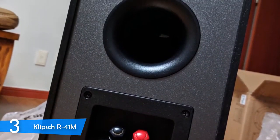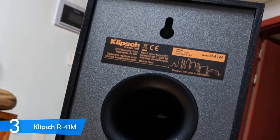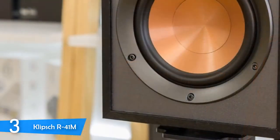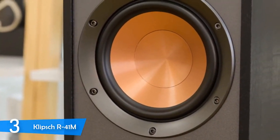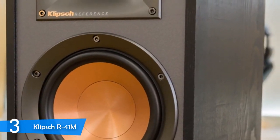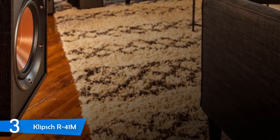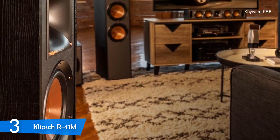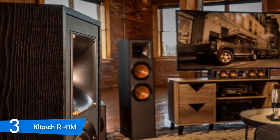These speakers come as a pair in black, each measuring about 9.8 x 5.9 x 7.5 inches and weighing about 18.7 pounds total — pretty hefty but well worth it. On the front of each device, you'll spot a removable cloth grille, and underneath is the 1-inch tweeter and the 4-inch copper spun woofer. Silicon pads on each corner keep the speakers stable against knocks and bass vibrations.